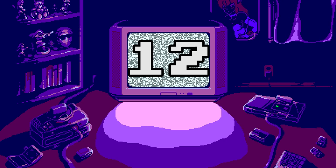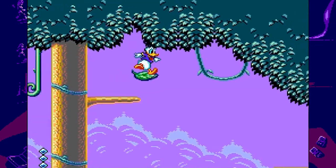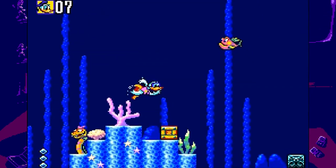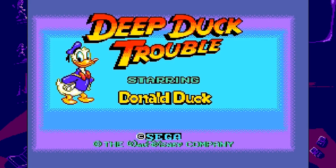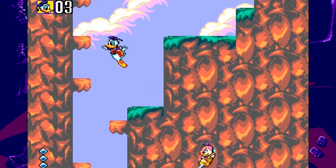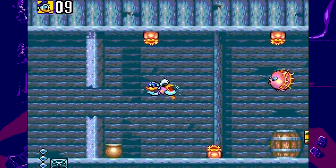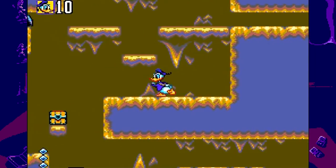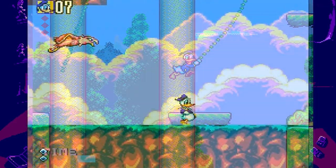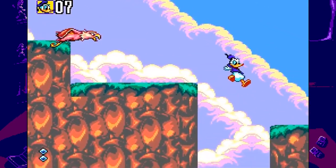Number 12: Deep Duck Trouble starring Donald Duck. Most Master System fans will tell you the Donald Duck games on the console are pretty awesome, with great gameplay and graphics while staying true to the look and feel of the Disney property, so it was a given that one of these games would make it onto the list. The hard part was choosing between Lucky Dime Caper or Deep Duck Trouble. In the end, I chose Deep Duck Trouble due to it having better music and better graphics.